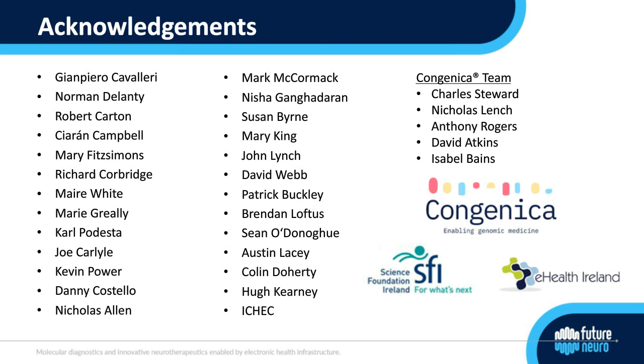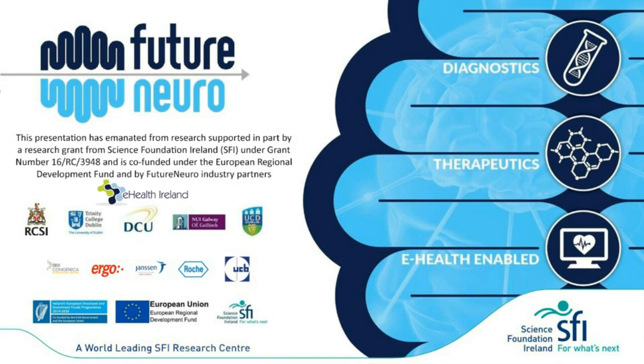I'd like to thank everyone listed on the slide including my PI, Gian Piero Cavallari and Norman Delanty, as well as the Congenica team. I'd especially like to thank the patients and their families for contributing to this project — we couldn't do any of this work without them. We'll soon be putting out a paper describing this work, and in the meantime I'm happy to answer any questions. Thank you very much.